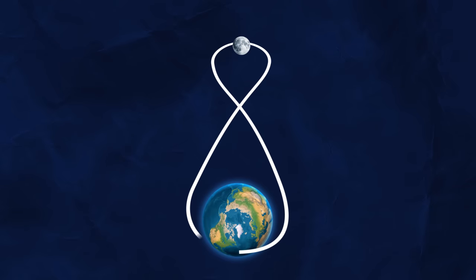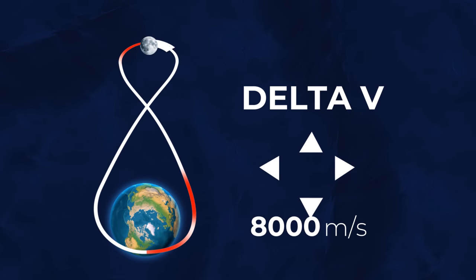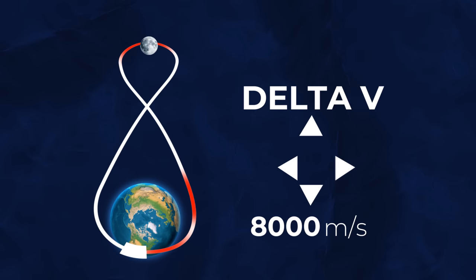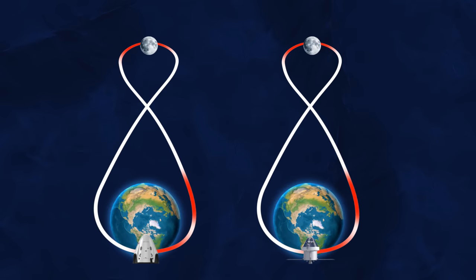When planning your route to the Moon, it all comes down to Delta V, which is basically how much the spacecraft has to change its velocity to complete its journey. The Delta V required for a specific route is the same for every rocket.